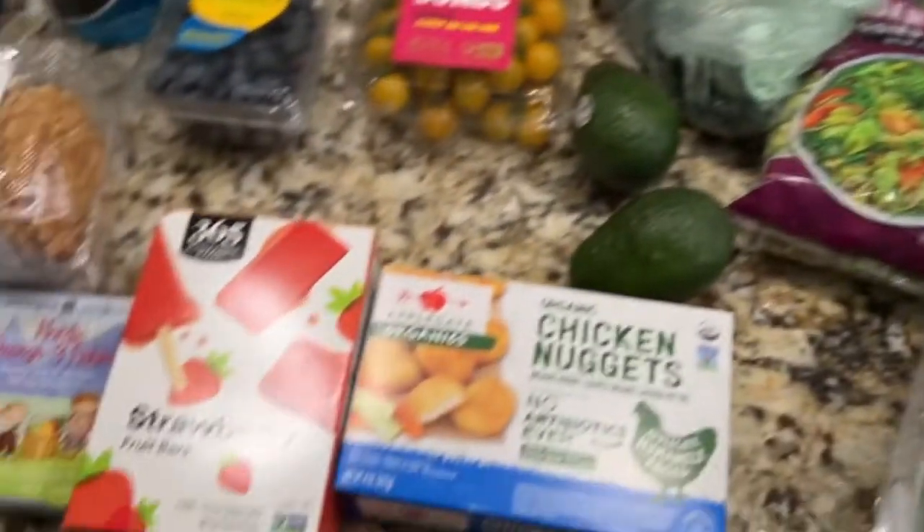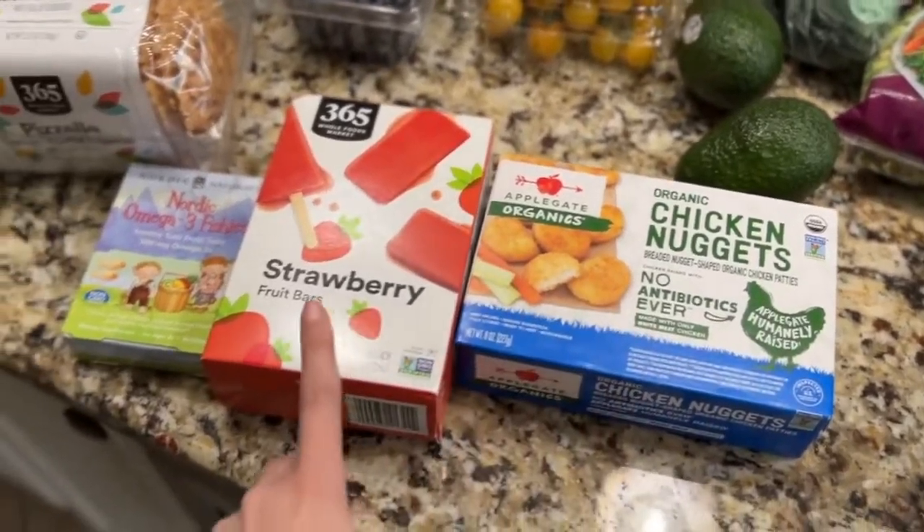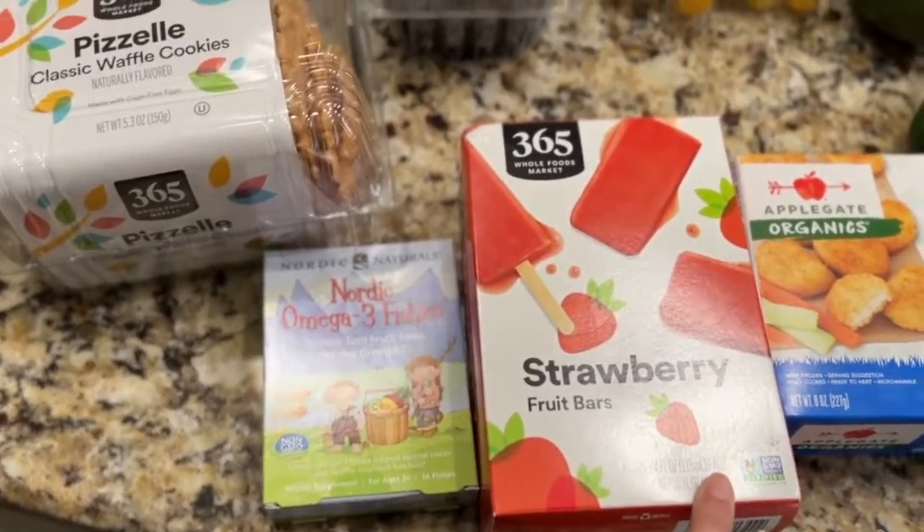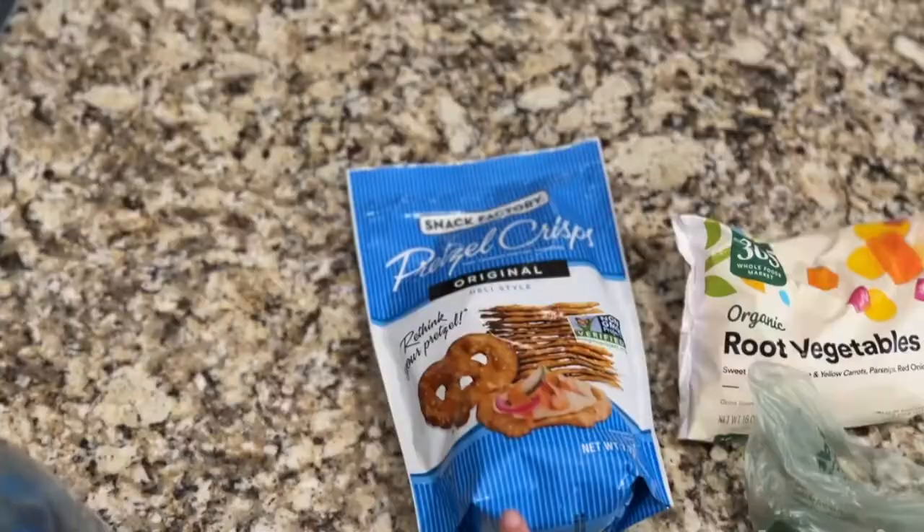I forgot to mention the cucumber. Chicken nuggets — these are great. These are strawberry bars; they're literally just strawberry fruit bars. We have some tomatoes and pretzel chips.